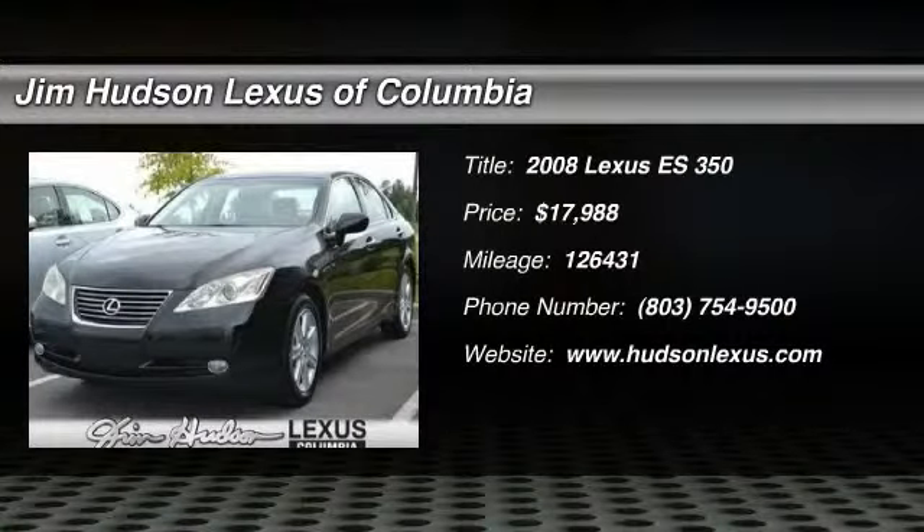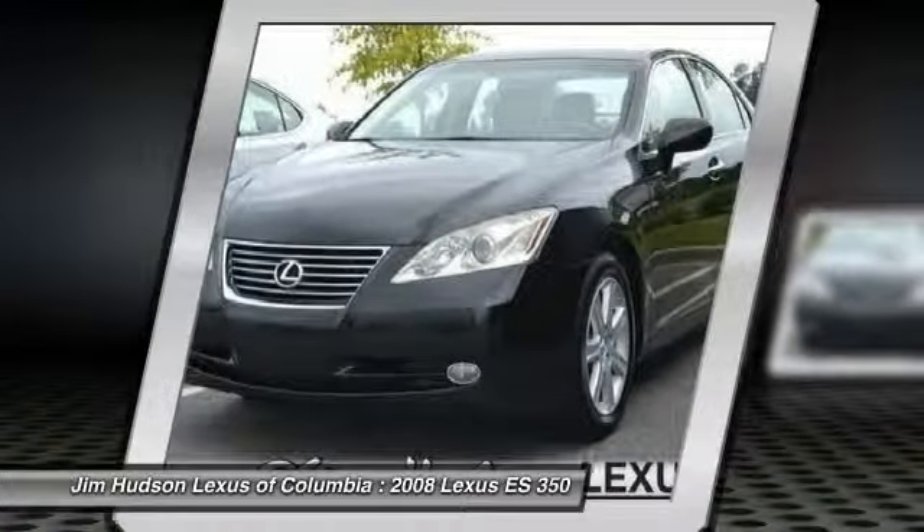The 2008 ES350. The Lexus ES350 is a sophisticated combination of distinctive styling, luxury, and smooth performance.